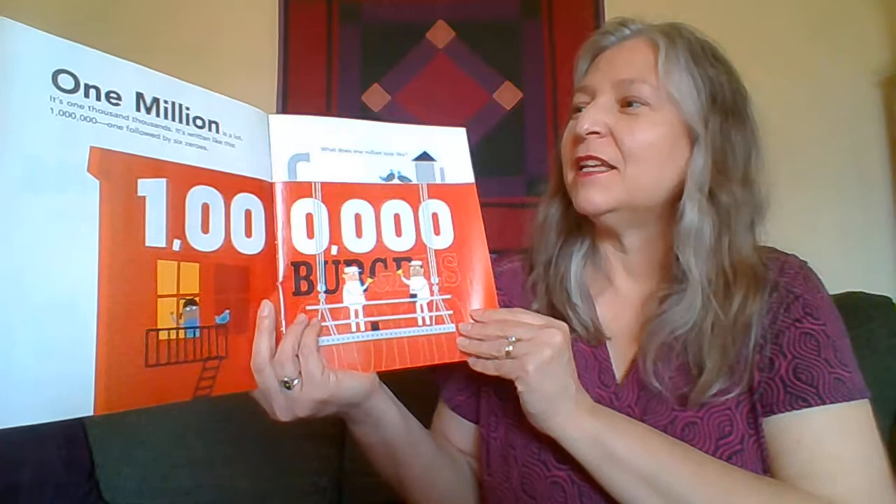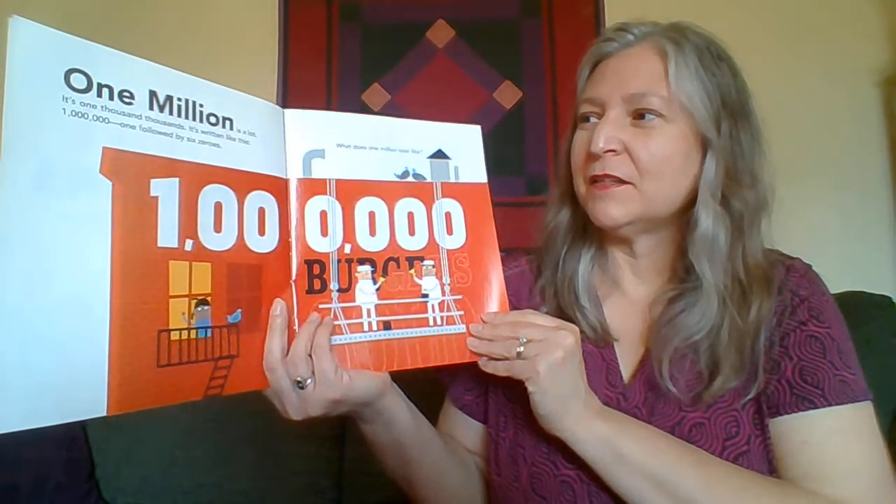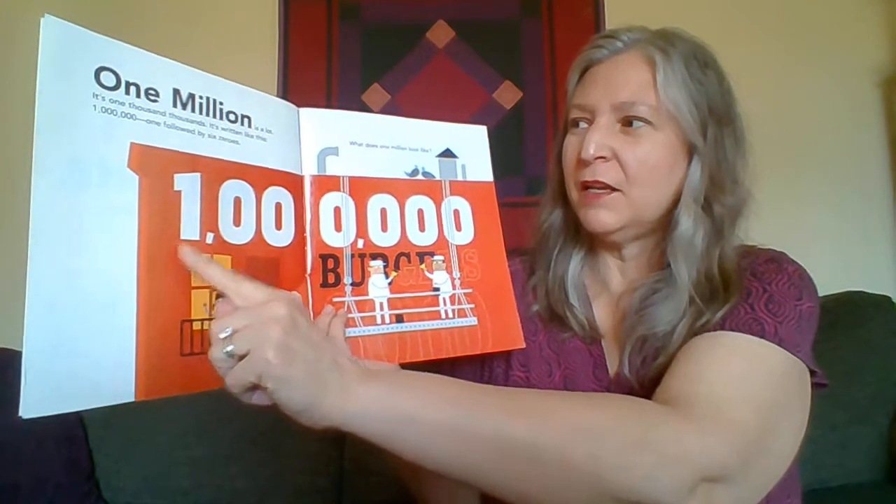One million is a lot. It's one thousand thousandths. It's written like this — a one followed by six zeros.